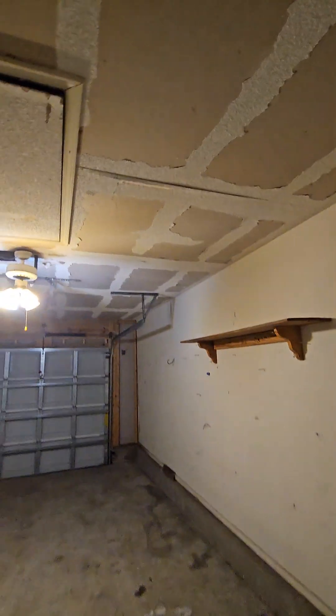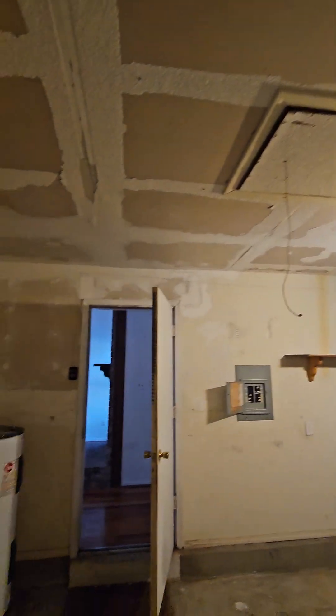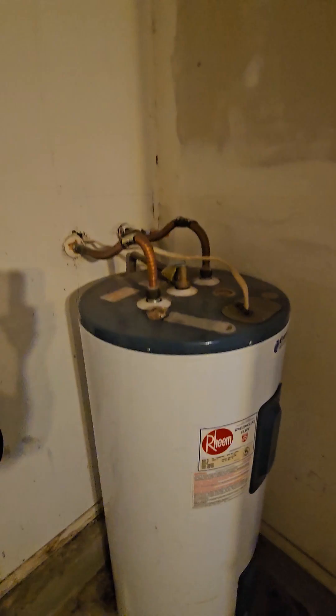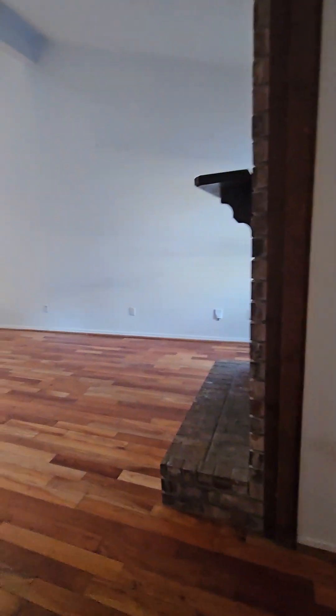This is where your washer and dryer would go. Looks like they started scraping off the popcorn ceilings. It'll need a new water heater — this one looks like 2005. I don't see any rust, but usually insurance will want you to replace that.